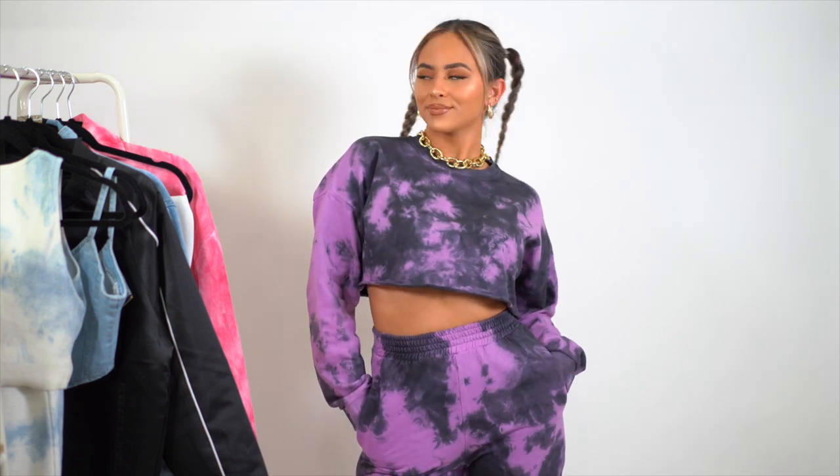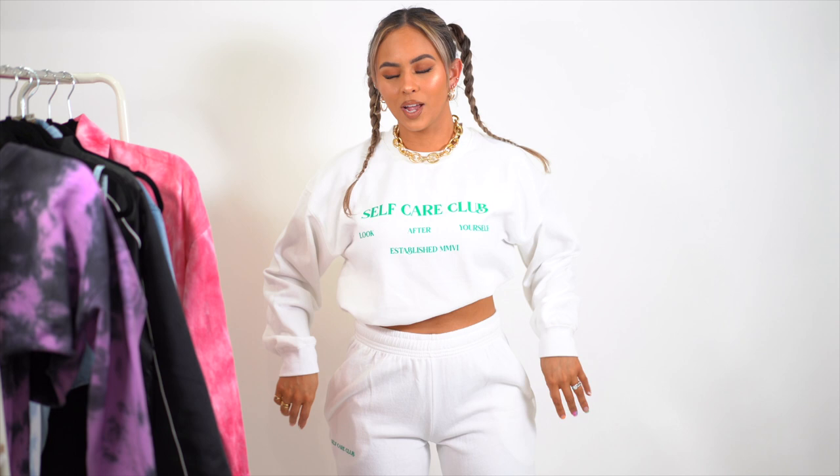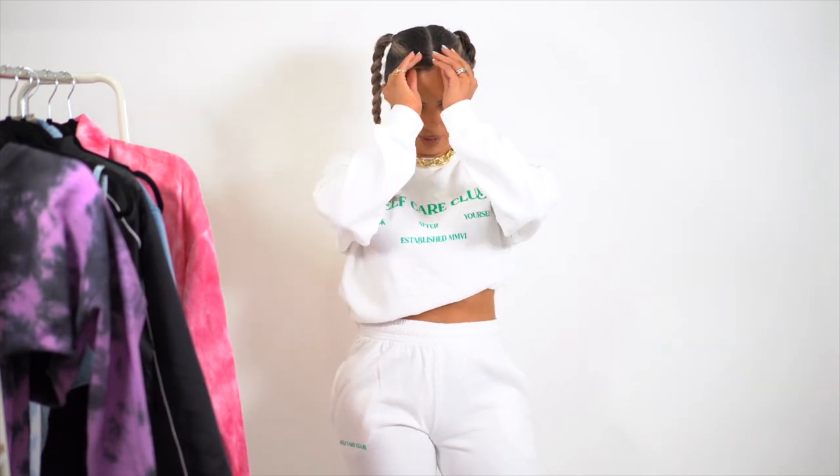No need to worry about sizing since it's just one set. If you're not a color person, pairing it with bold accessories, fun shoes, or nice hairstyles would make it work. You don't have to be scared of wearing color — you can accessorize with bags and really make colorful looks pop. Next we have another set. I had to pick up a white one, and I love that it has green writing on it so it's still colorful but more aesthetic.